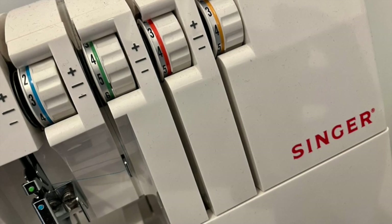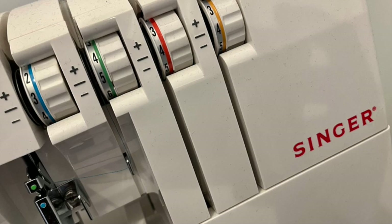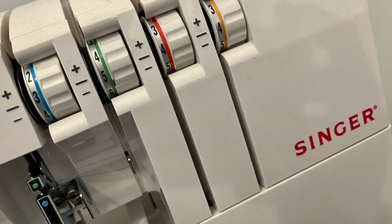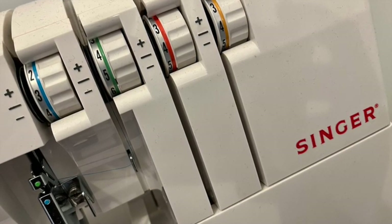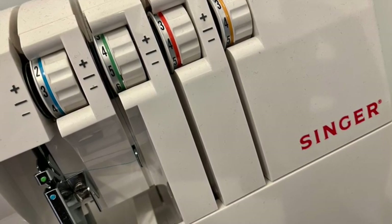I went for the version with a differential feed. Because I sew a lot of stretch fabrics, this is a great feature to have. The adjustable feed helps prevent the bottom layer of fabric stretching out, to help stop those pesky puckered seams.